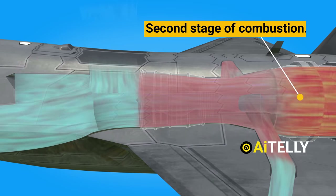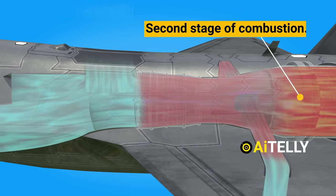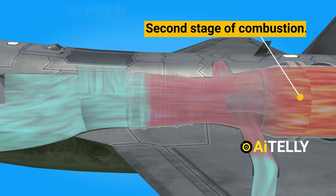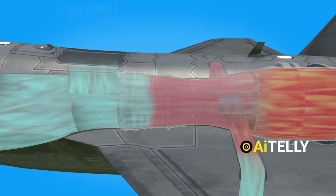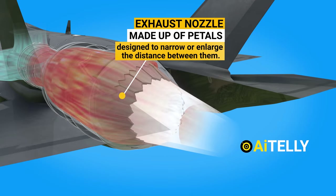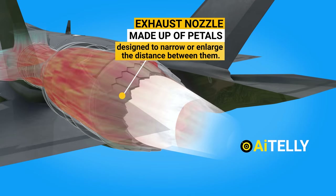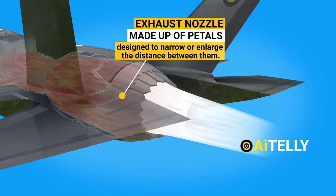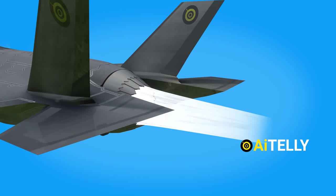In order to save jet fuel, the afterburner is only employed in short bursts during takeoff, altitude ascent, or battle maneuvers. The exhaust nozzle is made up of petals and is designed to narrow or enlarge the distance between them. This is done to lessen the strain on the turbofan engines when they are in full afterburning mode.